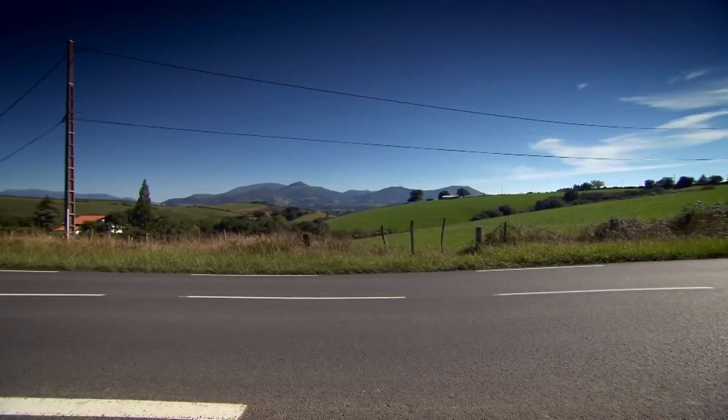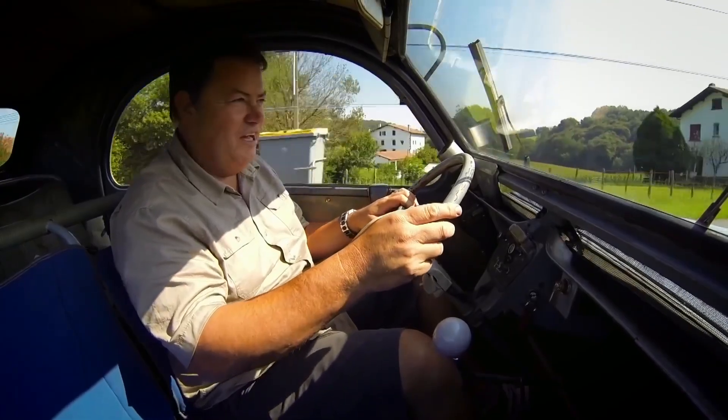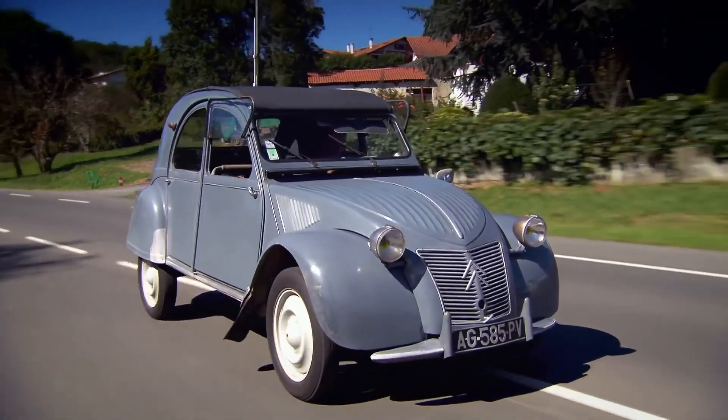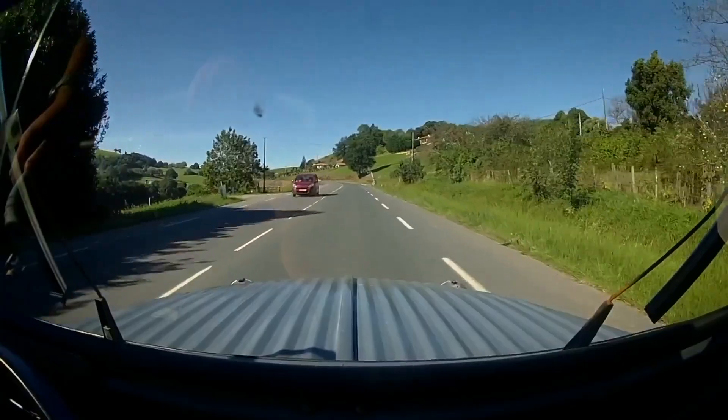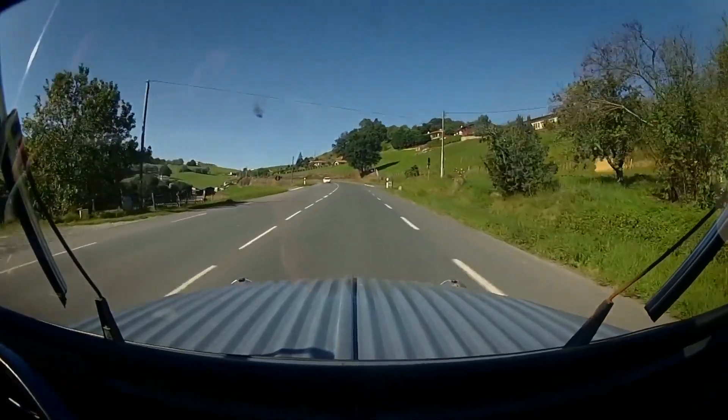Have I got the measure of this car? This car is a cracking little motor. It's got oodles and oodles of character. This is a really good starting point for a rescue. So, I reckon I want it.